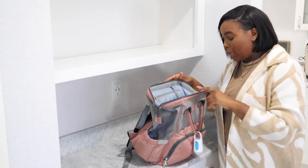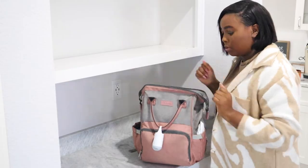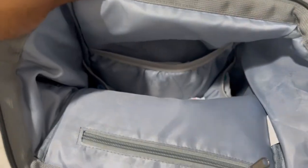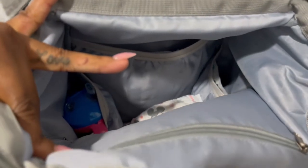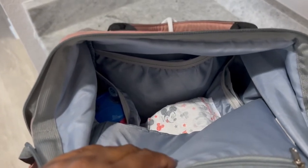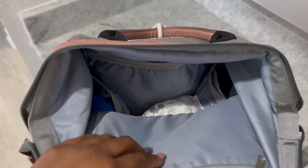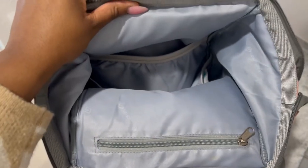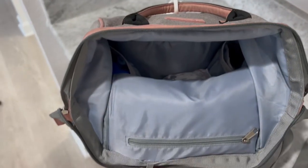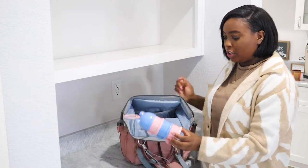I'm going to go through each individual item inside the bag. As you can see, it's not filled to the top — there's still a lot of extra room. I do use the inside of the bag to hold my wallet and things like that, because when you have babies and a diaper bag you try to use as few extra things as possible.